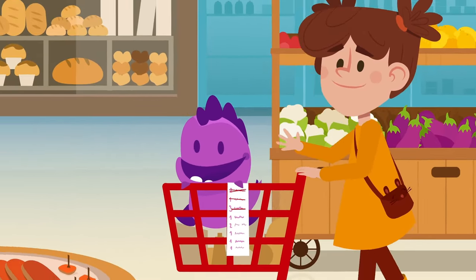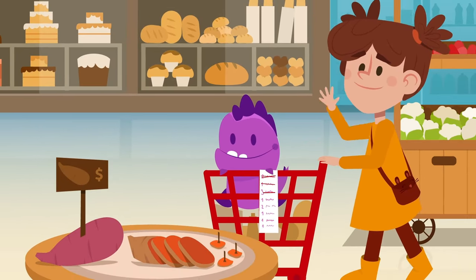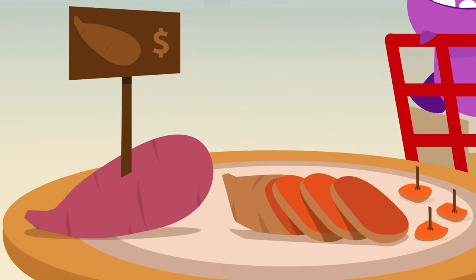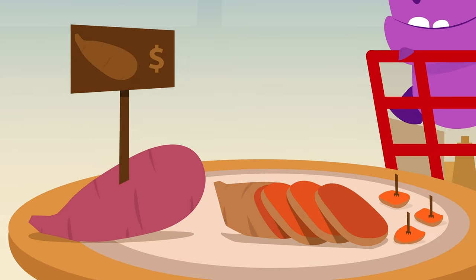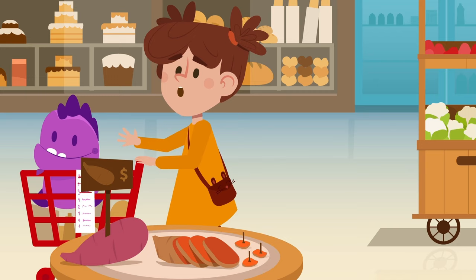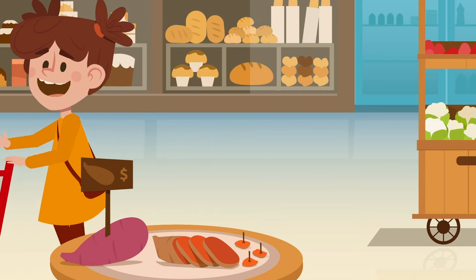Anna, don't forget the cheese and the olive oil. Look, Monchi, there's a new product to try on this tray. It's roasted sweet potato. I'll buy some to take home with me. I think they're going to love them because they're really tasty.